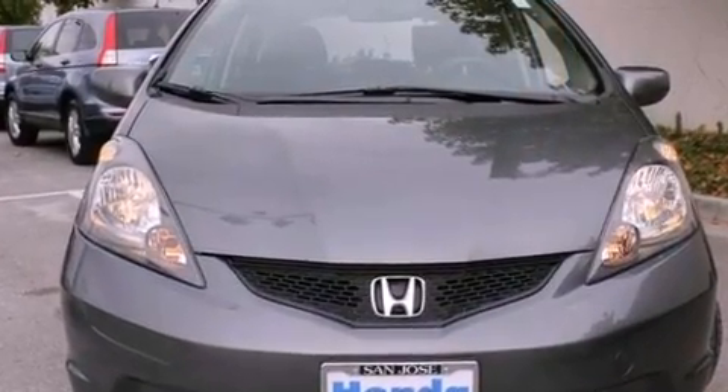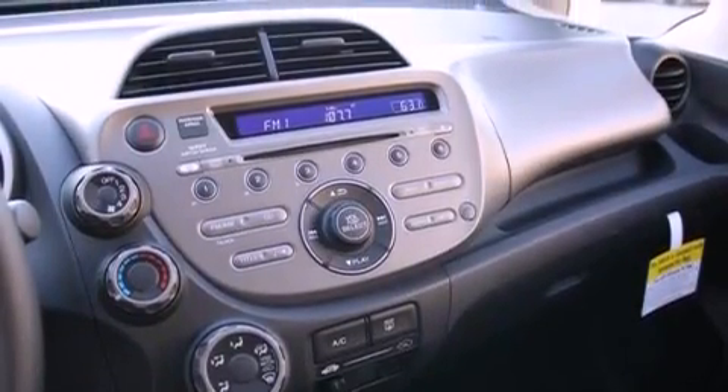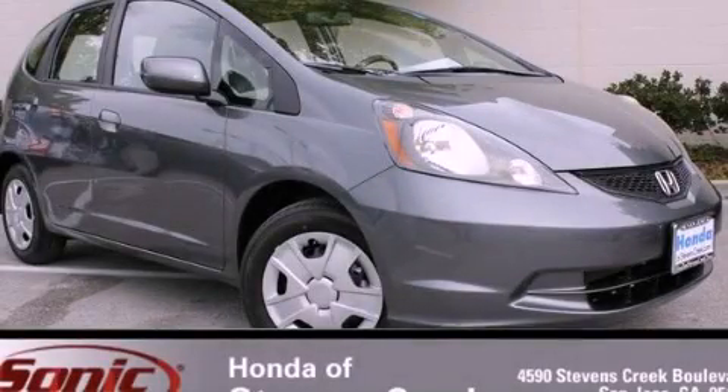With an EPA estimated rating of 35 miles per gallon on the highway, it's easy to see how you can save. This vehicle won't last long at this price. Call and arrange a test drive now.